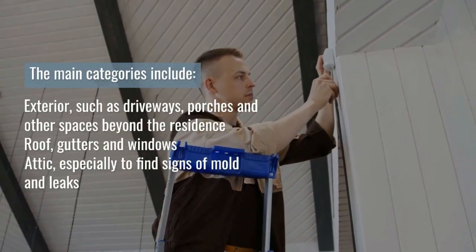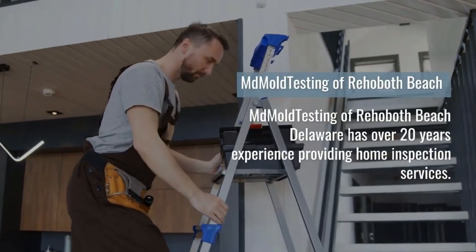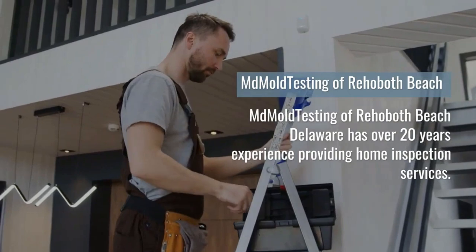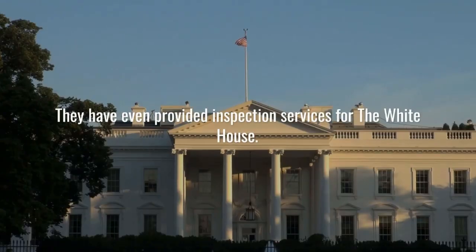MD Mold Testing of Rehoboth Beach, Delaware has over 20 years experience providing home inspection services. They even provided inspection services for the White House.